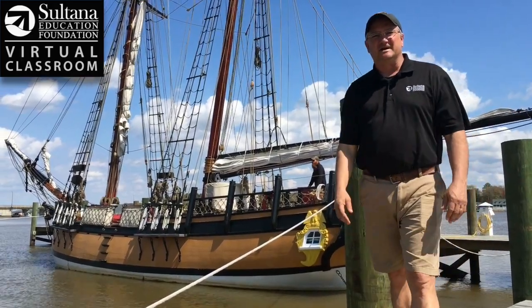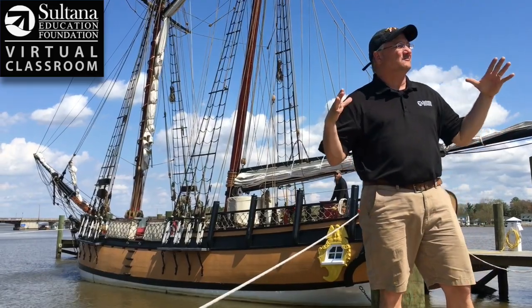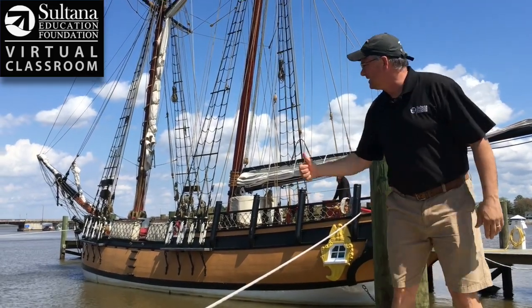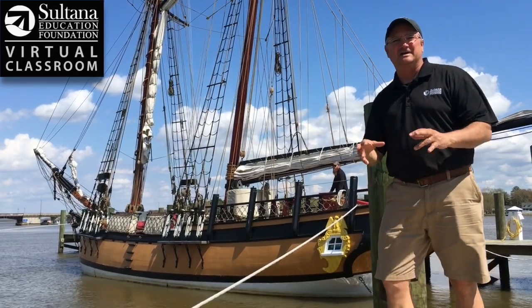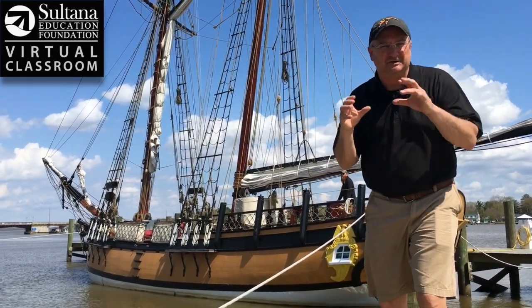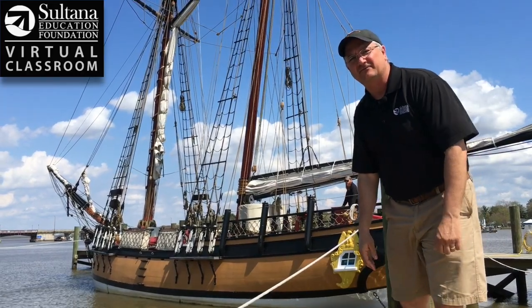Hey guys, Chris Serena here from the Sultana Education Foundation's virtual classroom. Today you can see we're here on the dock on a beautiful spring day in Chestertown with the schooner Sultana behind me. We're going to be talking a little bit today about how the sailors aboard the ship would steer the boat as they were crossing the ocean or navigating a waterway here like the Chester River.